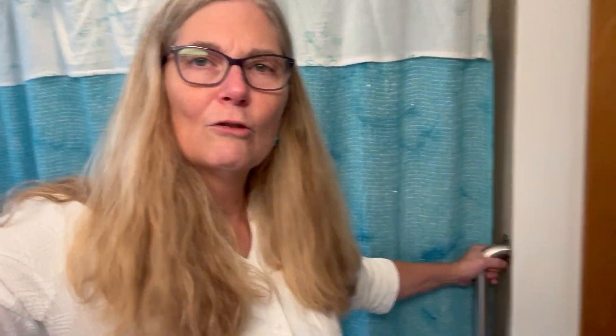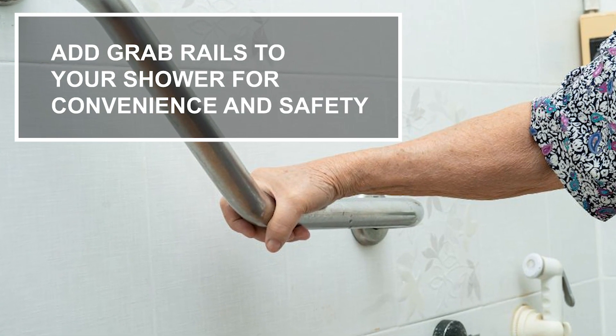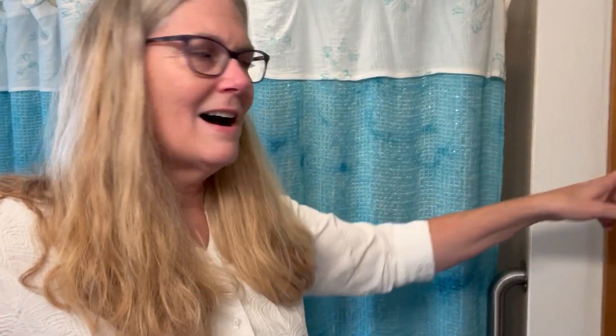Number one: grab rails. This was not something I thought about when I first moved in, and apparently the person before me thought it was the first thing to get rid of. But it's actually pretty handy — I hang on to it when I need a washcloth or towel from the closet, or when I'm stepping out because it's a little slippery. Why not be a little more careful?